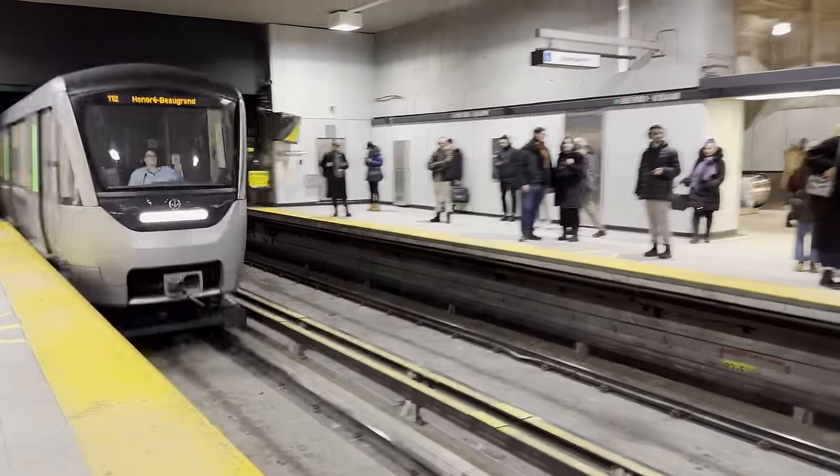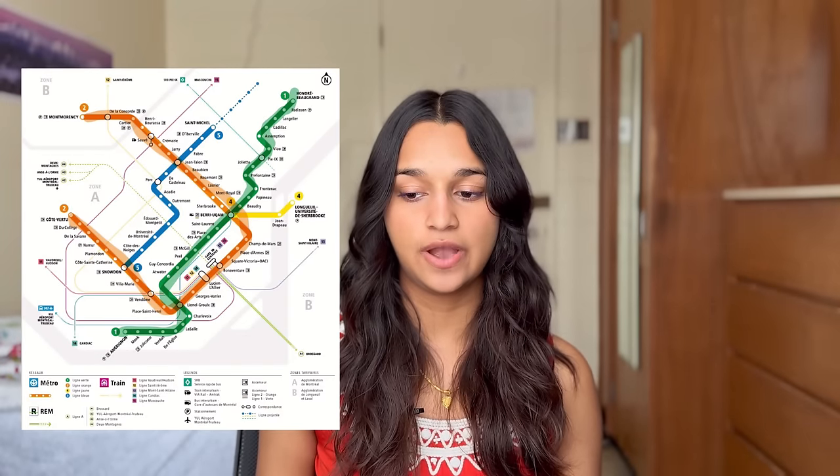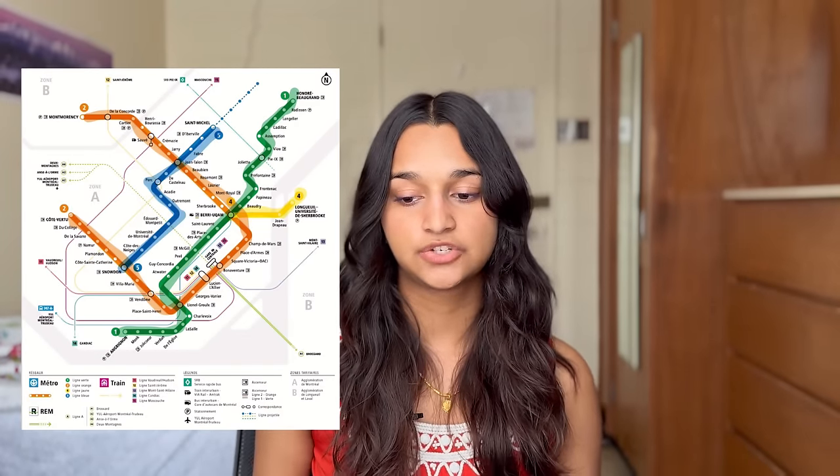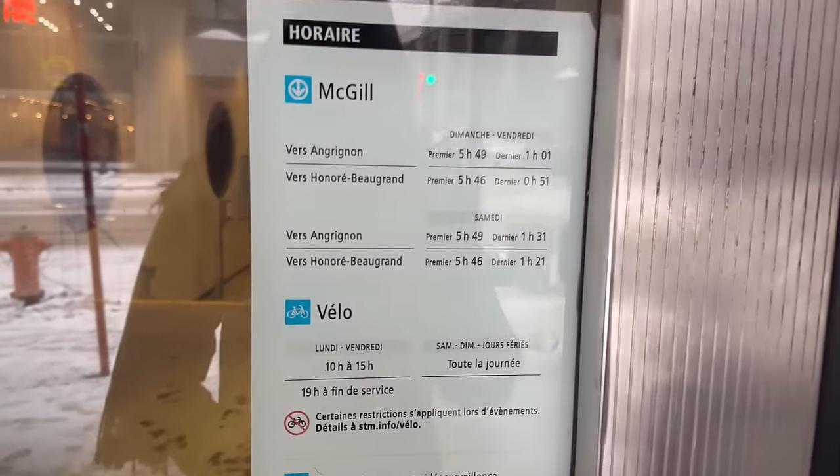Next, we have Montreal's metro system, which is run by the STM or the Système de Transport de Montréal. It consists of four lines: the green, orange, yellow, and blue lines. The trains run from 5:30am to 1am, or 1:30am on Saturdays.